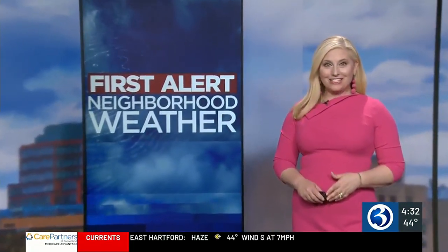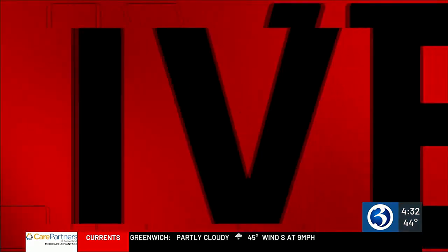It is beginning to look a lot like the holidays, especially if you head to farms all across our state that are now selling beautiful poinsettia plants. Meteorologist Lauren Richardson is live — look at that — at Glendale Farms in Milford this afternoon with our neighborhood weather. That is quite the greenhouse.